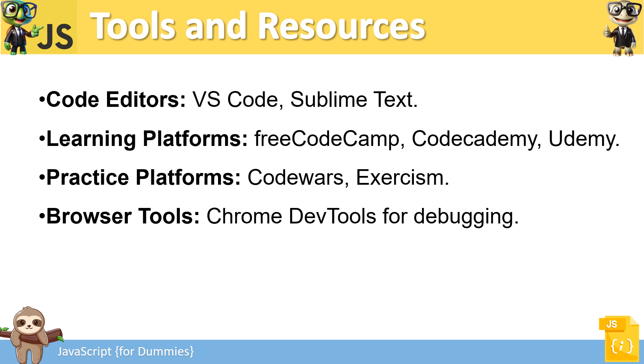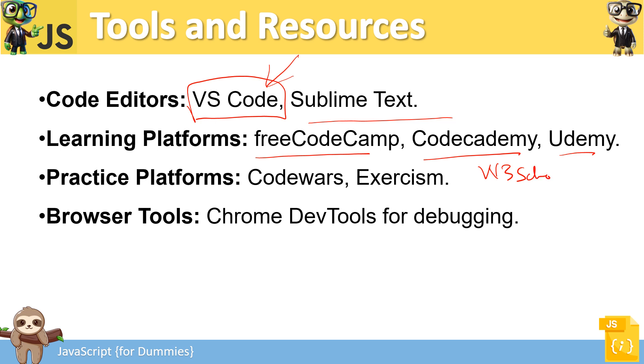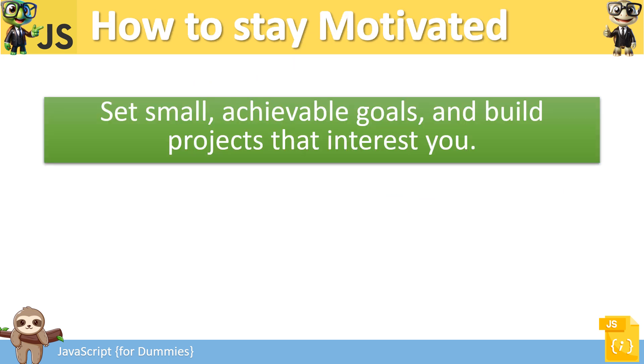Tools and resources: VS Code is the primary editor used throughout the channel, though Sublime Text works too. Learning platforms include freeCodeCamp, Codecademy, Udemy, and W3Schools. Practice platforms like Codewars and Exercism give you small tasks and challenges to solve through coding. Browser tools like Chrome Developer Tools are important for debugging. Videos covering these platforms are coming soon to the channel.